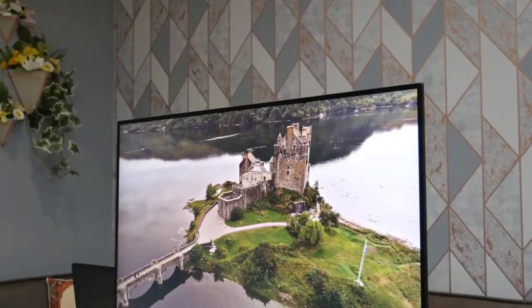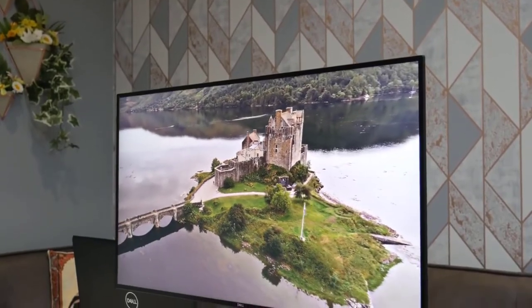While large 4K monitors offer top-notch visuals, a QHD 1440p monitor is more than enough for most people. A QHD monitor is the way to go for gaming and productivity. They are cost-effective and support better frame rates while maintaining great image quality.